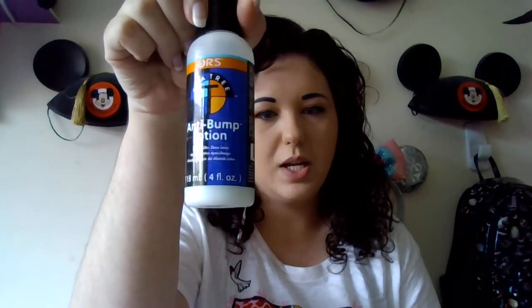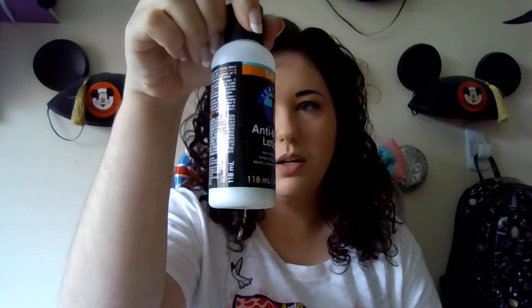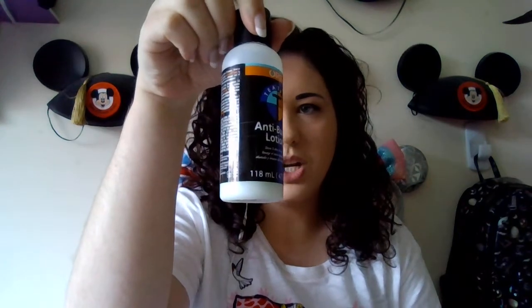I want to take a moment to talk about a couple of products that were recommended to me by a nurse friend that I honestly can't live without anymore. The first one is this anti-bump lotion — it's got tea tree in it, so it's really good for combating the irritation and redness that comes along with shaving. I do have to do that a lot; I've got very thick hair, I do tend to get very sore, I get a lot of ingrown hairs, and honestly this has changed the game.